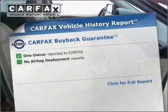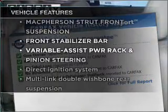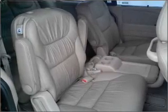Carfax has offered to provide you with peace of mind. Plus, enjoy these notable features that are included in this vehicle: power door locks, power windows, power steering, and cruise control.